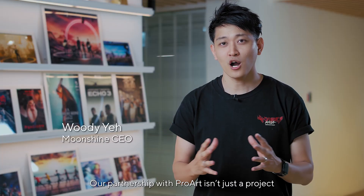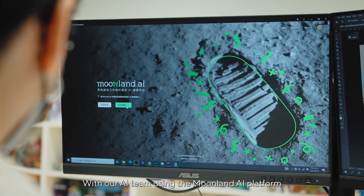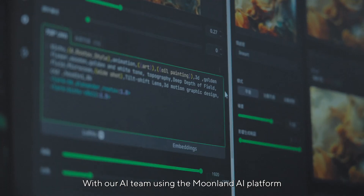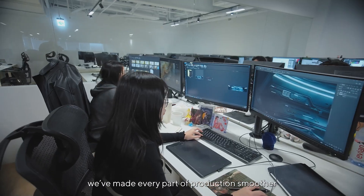Our partnership with ProArt isn't just a project — it's many dreams come true. With our AI team using the Moonlane AI platform, powered by Stable Diffusion, we've made every part of production smoother.